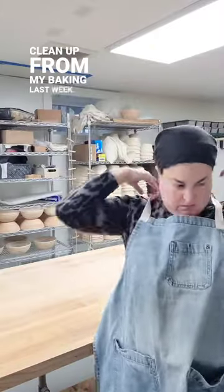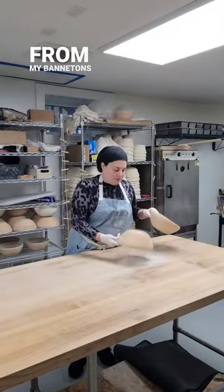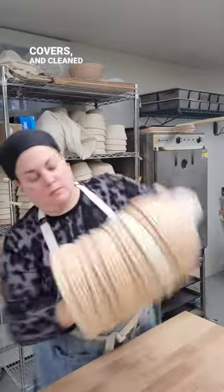Next, I headed down to the bakery to clean up from my baking last week. I shook out the excess rice flour from my bannetons, put away the covers, and cleaned the table.